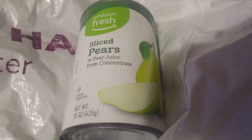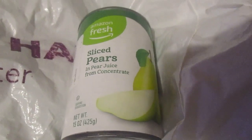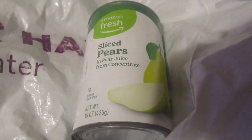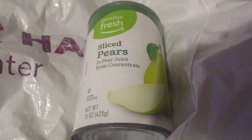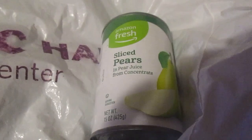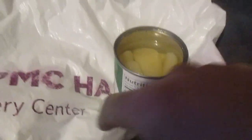Pears are like a forgotten fruit — people don't get them. I got these canned pears and they are in a pear juice from concentrate, no high fructose corn syrup, thank goodness. So let's go ahead and try them out — sorry about all the shadows.